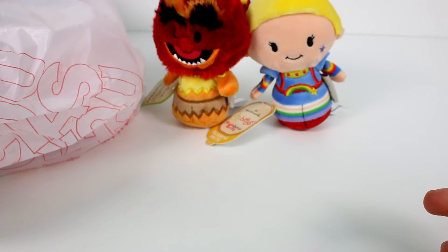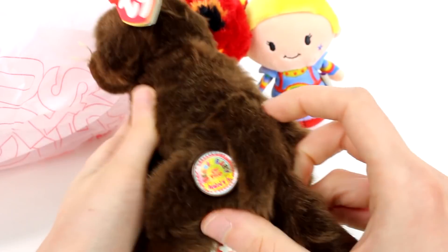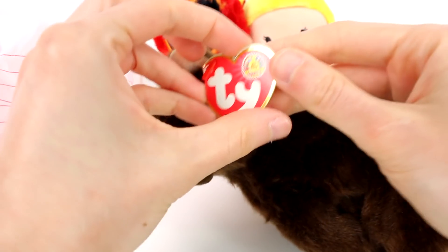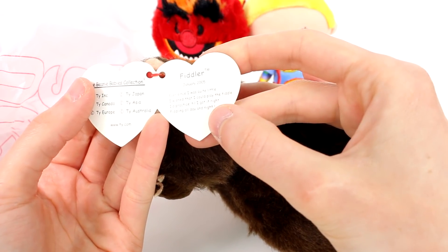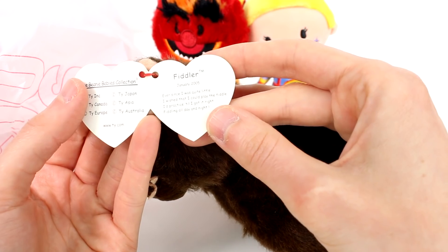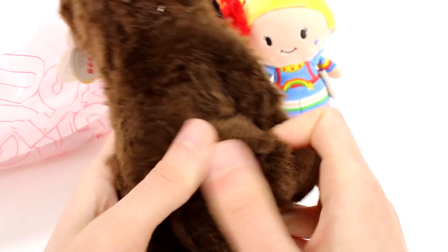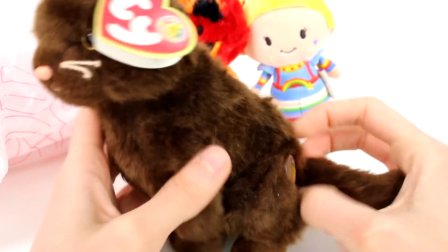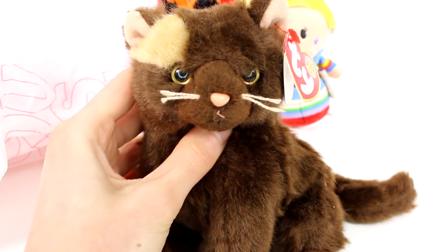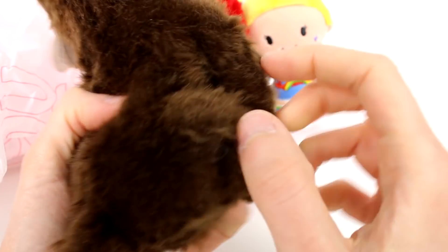Another cool thing I ended up finding — I was hesitant on this one, but she was too cute, I couldn't pass her up. She's a little Beanie Baby, actually a Beanie Baby of the Month. Let's take a look at her tag: this is Fiddler, January 2005. "Ever since I was quite little I wished that I could play the fiddle, I had to practice till I got it right, fiddling all day and all night." She's really cute and she's been loved, but she's in pretty decent shape for how old she is — 2004. She has this one little patch of tan right here, the rest of her is pretty much chocolate brown. I couldn't say no to that little face.